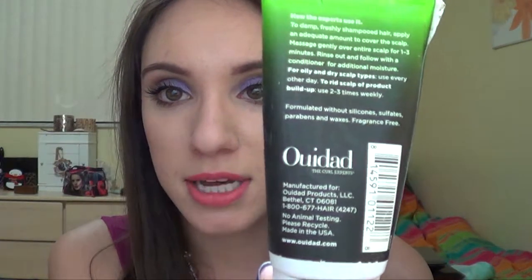Next thing I have is a total miss. I think this is like a free sample or one of my jumbo samples when I ordered something from Sephora. It's a salon series by Ouidad — an exfoliating hair and scalp treatment.